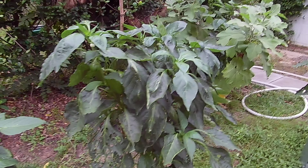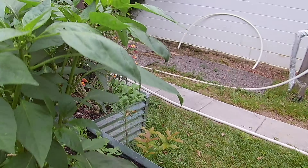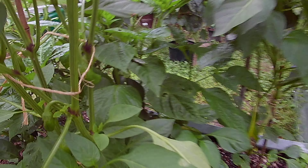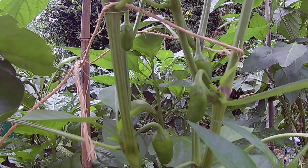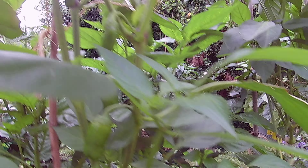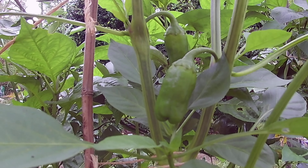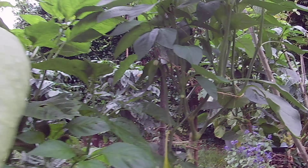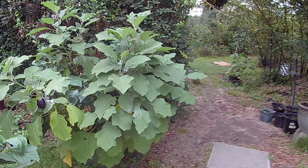A couple more pepper plants have got some peppers on them. I might move those onto the patio so they get more sun. This one might be the Aji Dulce — the pepper that was recommended for Florida — it's got a few peppers of a different shape on it.